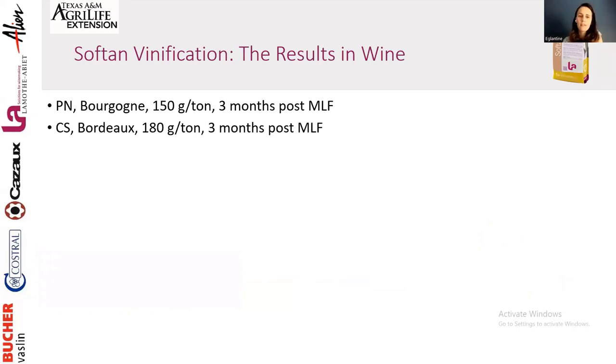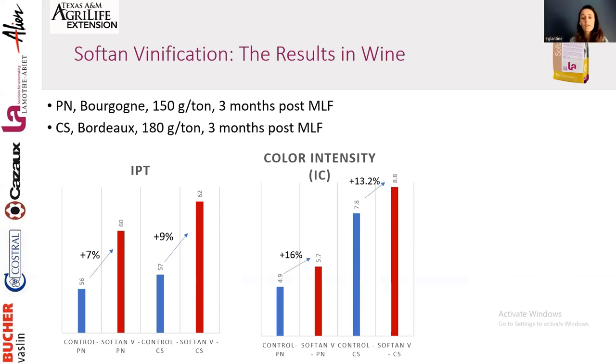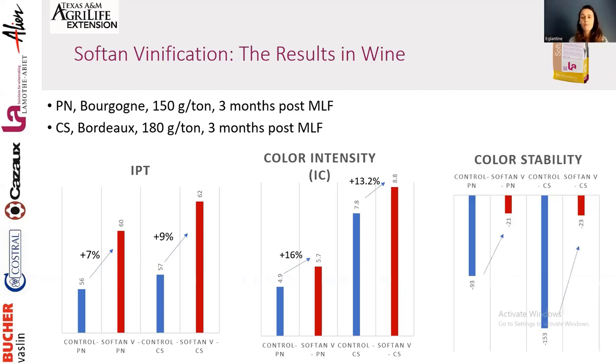Additional results on a Pinot from Burgundy and a Cabernet from Bordeaux confirm similar outcomes. With Pinot we increased the total phenolic index (IPT) by 7% and with the Cab by 9%. Color intensity increased by 16% on Pinot and 13% on the Cab. Evaluating color stability three months post-malolactic shows significantly better stability with the Soft Tannin Vinification treatment across all varieties. These results were consistently strong enough that specific percentages weren't needed — the improvement is clearly visible.